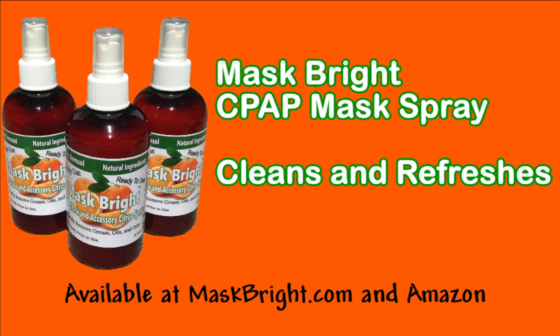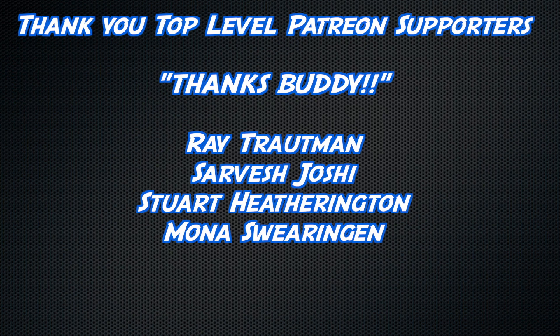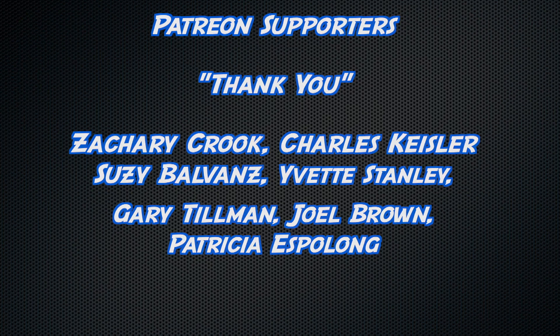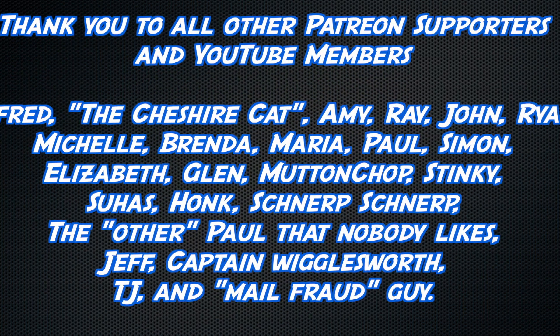Everyone's too embarrassed to say it — your mask stinks really bad. Get some MaskSprite at masksprite.com or Amazon. Thank you to all watching, and an extra special thanks to Ray Troutman, Sarvesh Joshi, Stewart Hetherington, and Mona Swearingen, and thank you to my other Patreon supporters and YouTube members.